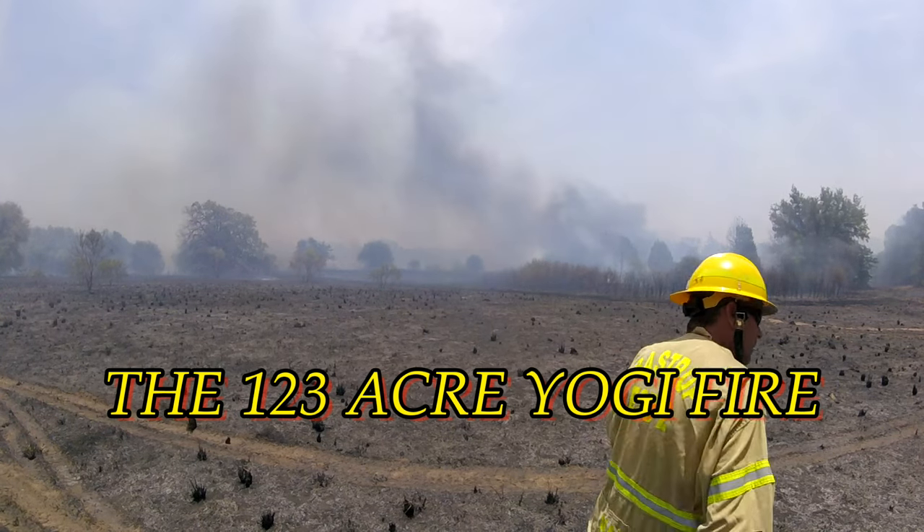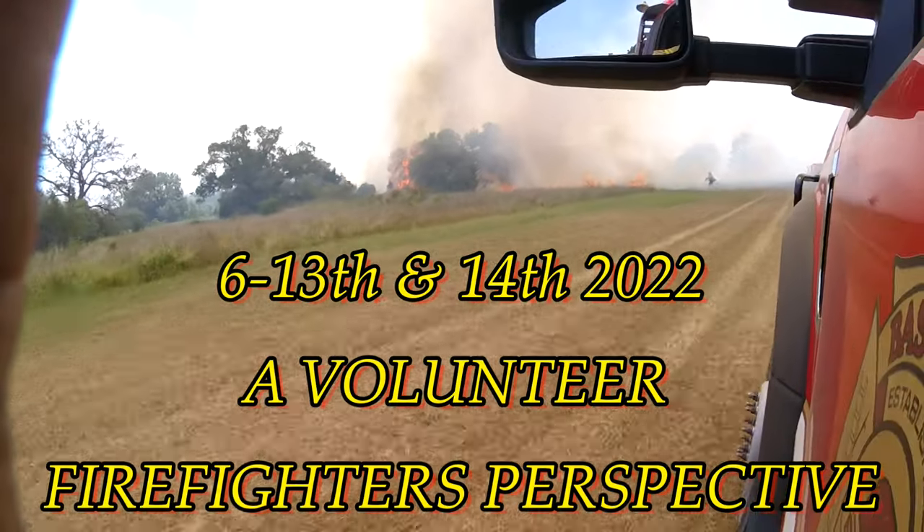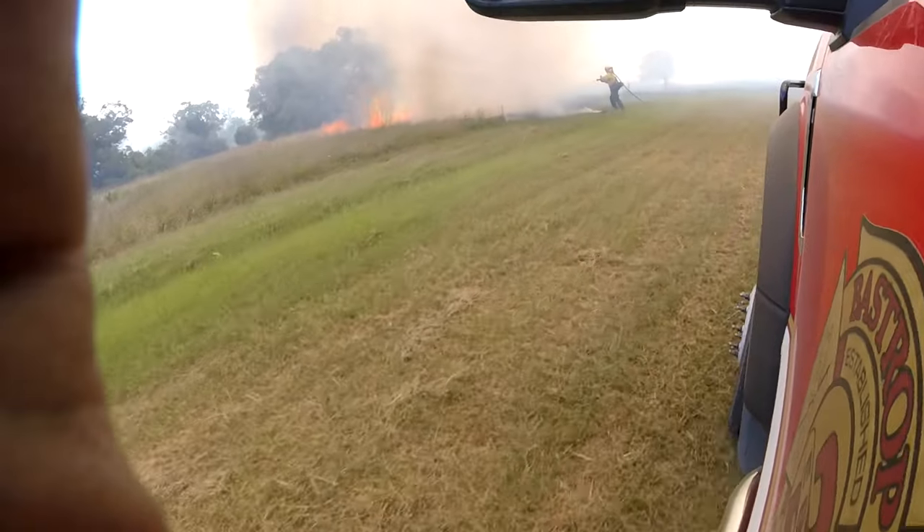My name is Scott Hardy and I'm a volunteer firefighter for ESD-2 in Bastrop, Texas. These are my experiences and perspectives from the 123-acre Yogi Fire.